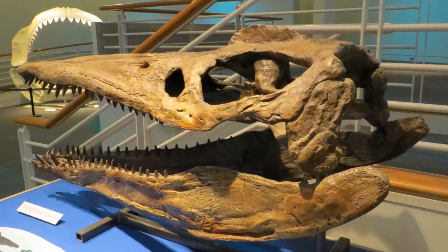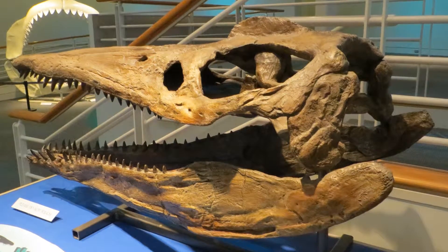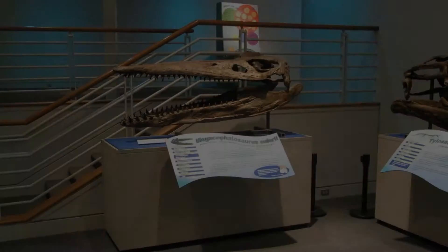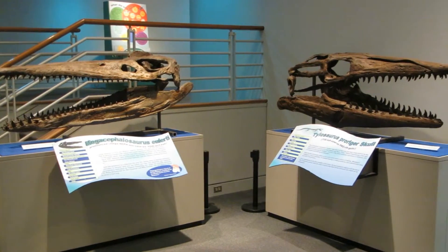In partnership with the Denver Museum of Nature and Science, a mold of the unexposed side, including the palate, was obtained. Doctors Ken Carpenter and Bruce Schumacher worked with TPI artisans to reconstruct the completely inflated skull.